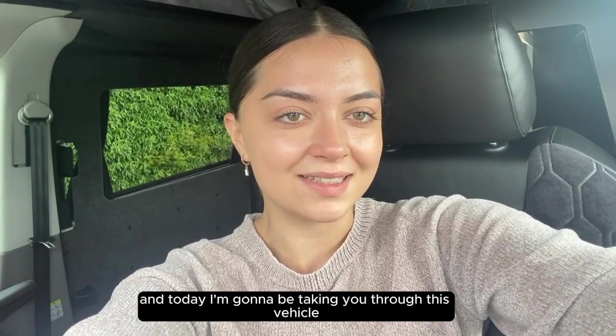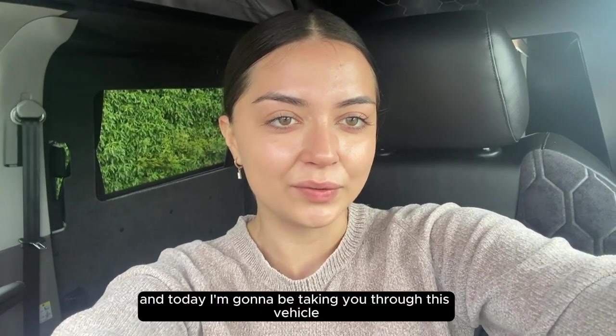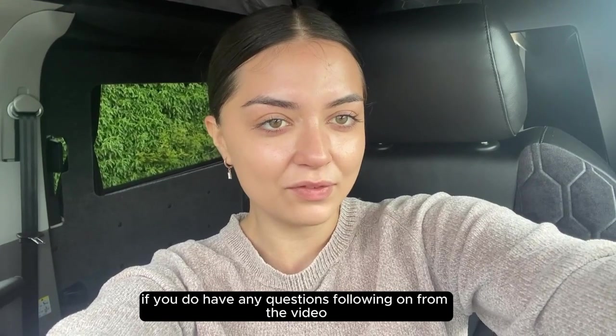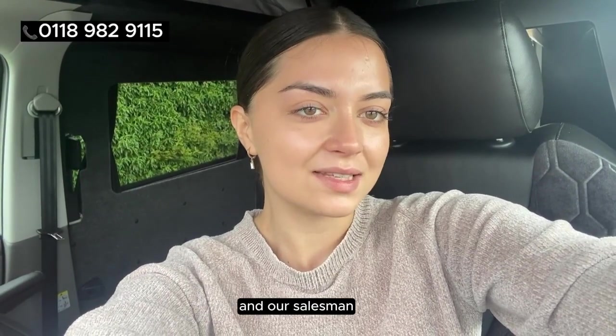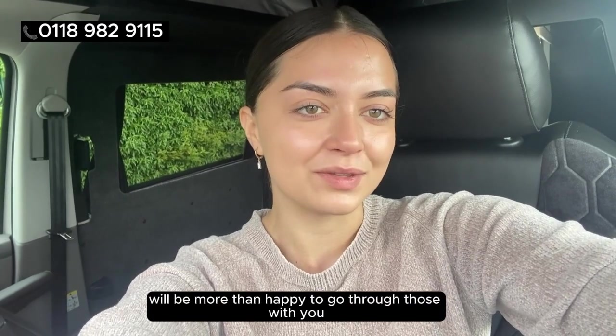My name is Amy from Van Lux and today I'm going to be taking you through this vehicle. If you do have any questions following on from the video, please don't hesitate to give us a call on the numbers shown above and our salesmen will be more than happy to go through those with you.